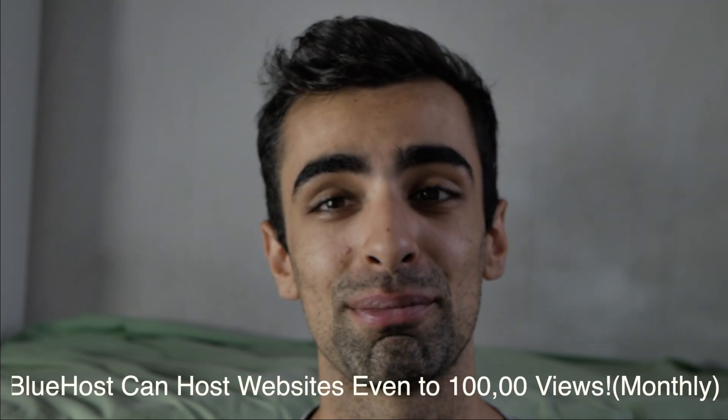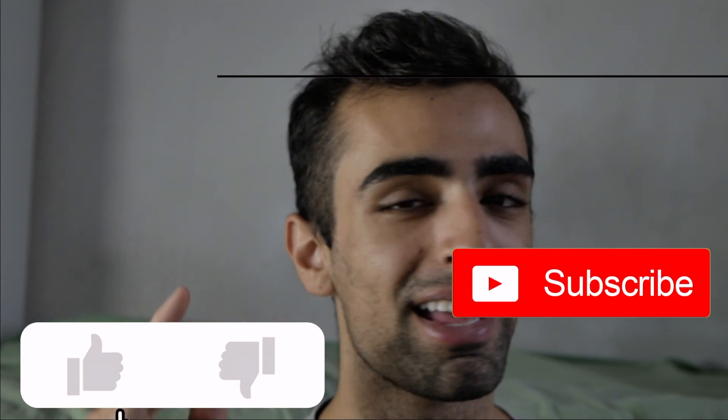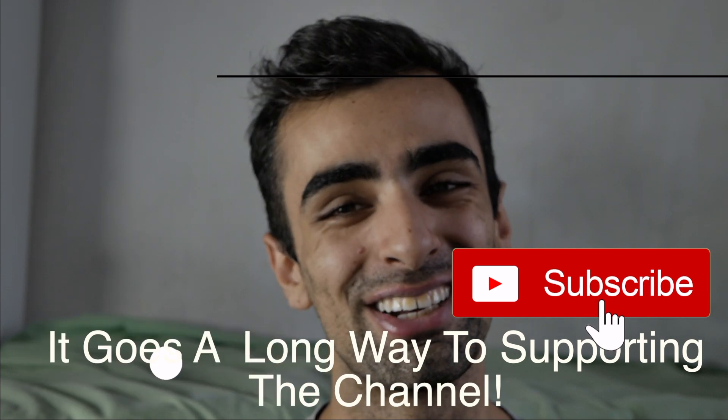Bluehost can even hold websites up to probably a hundred thousand page views. I've got 25,000 page views and I'm only going to consider upgrading when I've quadrupled my traffic. Please like and subscribe — thank you so much, hope you have a wonderful day, goodbye.